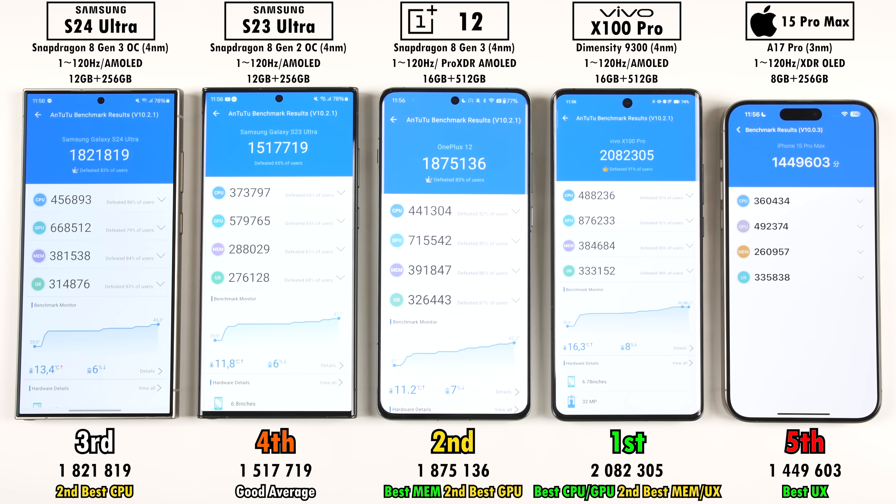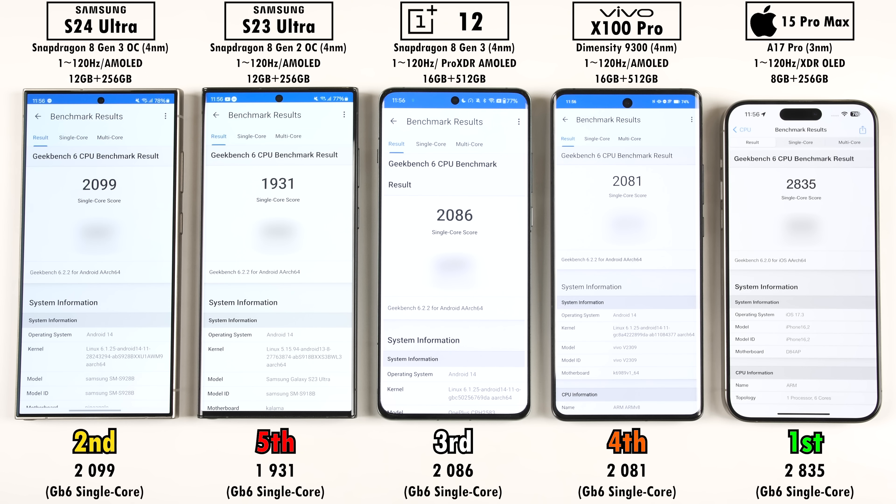For Antutu scores, first place goes to the Vivo X100 Pro with over 2 million points, second is the OnePlus 12, and just below that is the S24 Ultra despite its overclocked chip. The OnePlus 12 also beat the S24 Ultra in GPU — surprising since the S24 Ultra has a boosted Adreno 750 GPU frequency. Fourth was the S23 Ultra, which surprisingly beat the iPhone into fifth. In Geekbench 6 single-core, the iPhone 15 Pro Max leads, second is the S24 Ultra which beat the OnePlus 12, though not by much. The OnePlus didn't beat the Dimensity 9300 by much either, and the S23 Ultra scored surprisingly well here too.